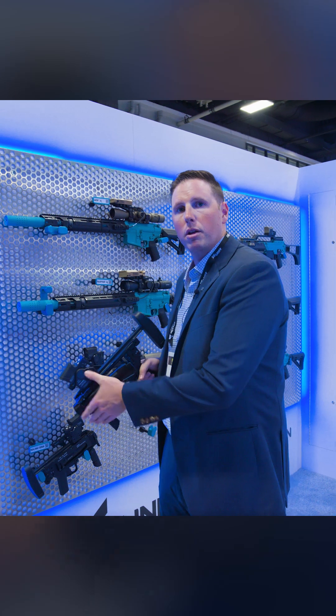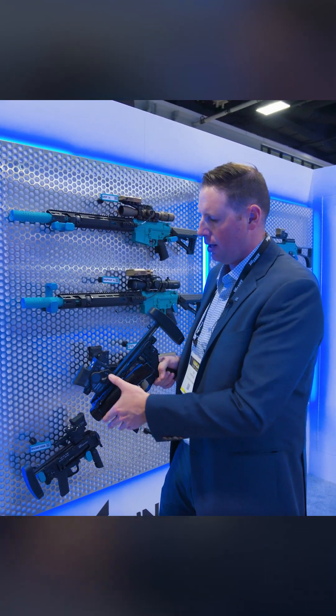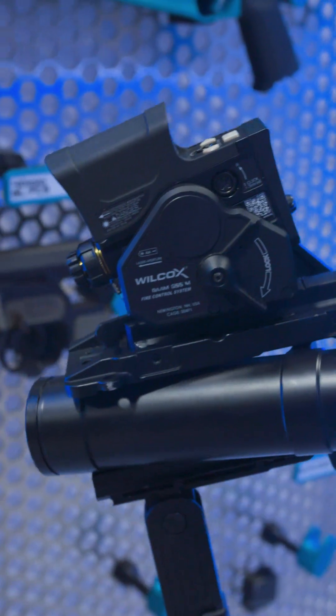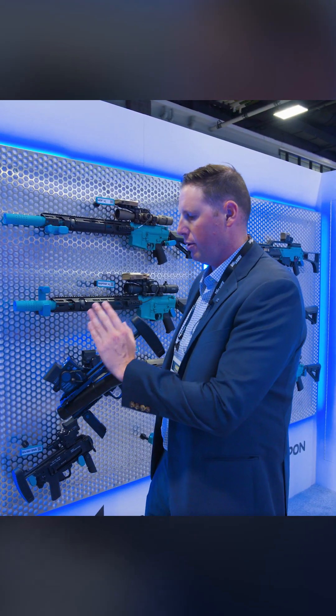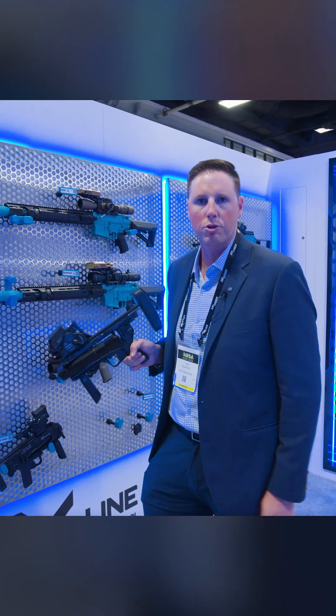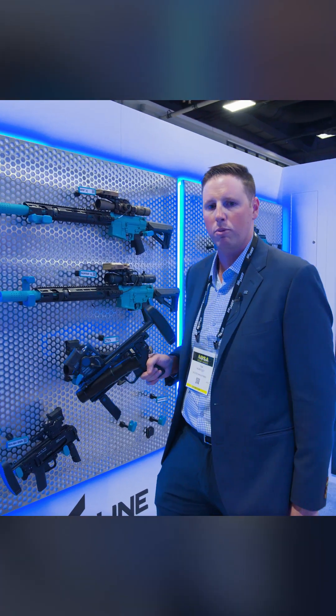So if you know you're going to keep reengaging at that same target distance at that same target, you can just throw that lever down to locking and it's going to be a fixed elevation platform. That way you can fire a salvo, you can fire multiple rounds. If you're on a multiple round launcher like an M32, you can just fire all six. It's going to stay rock steady where it is.